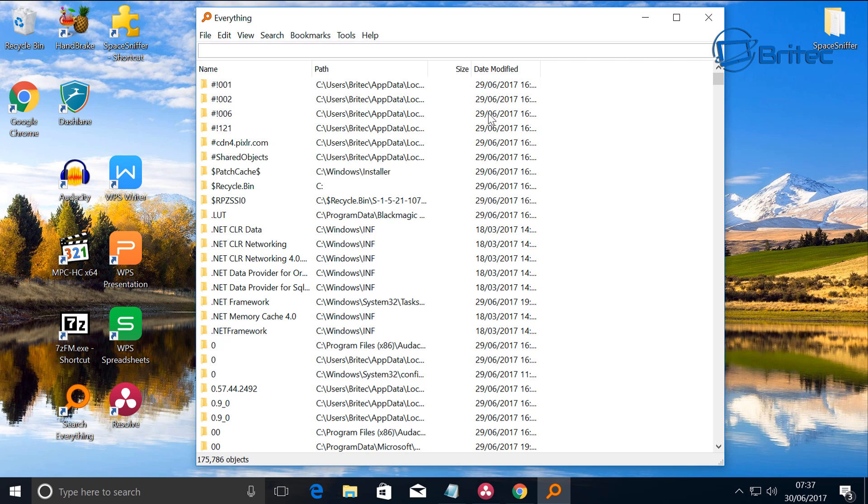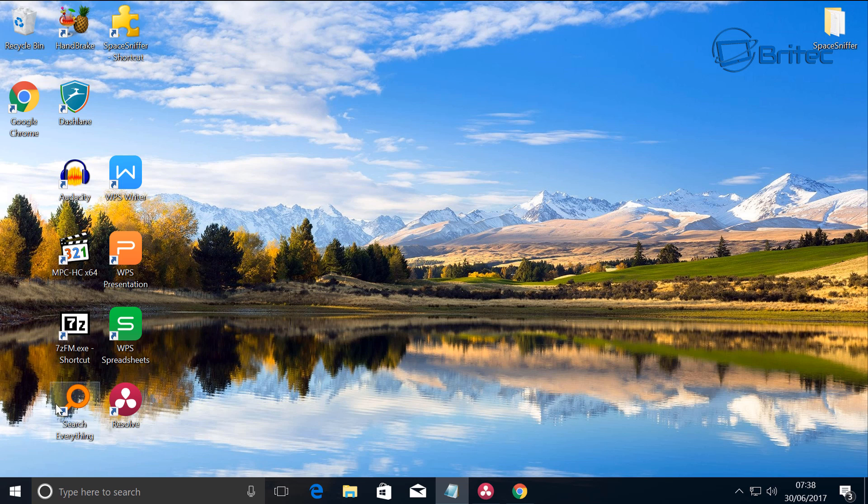I've also used Search Everything to root out malware and as an uninstaller helper — I uninstall a program and then search for it inside Everything to find all the leftover folders related to that program and delete them. It's really useful, but be very careful because you don't want to delete system files, as that will render the system unbootable.